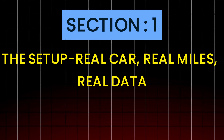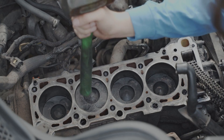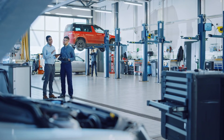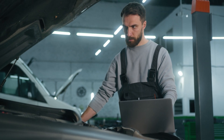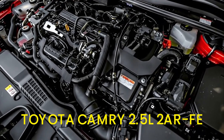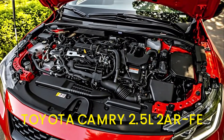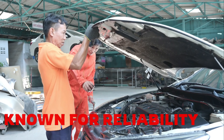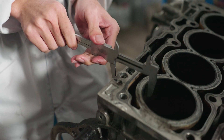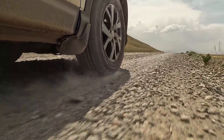Section 1: The Setup — real car, real miles, real data, and one brutally honest engine teardown. This wasn't a lab simulation, a controlled dyno cell, or a weekend garage experiment. This was a long-term durability run using a Toyota Camry with the legendary 2.5-liter 2AR-FE engine. The 2AR-FE is known for reliability — it's overbuilt, has conservative tolerances, and is famous for surviving abuse, which makes it the perfect testbed.